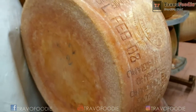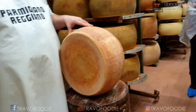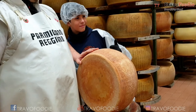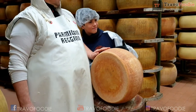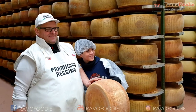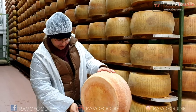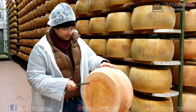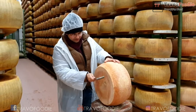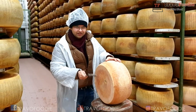The cheese being tapped now dates back to February 2008, so it is 12 years old. That's why it is smaller, lighter in weight, and darker in color with a dry sound when tapped. Now the cheese master has left, and I got a chance to try tapping the cheese myself to check its quality — just like the cheese master.